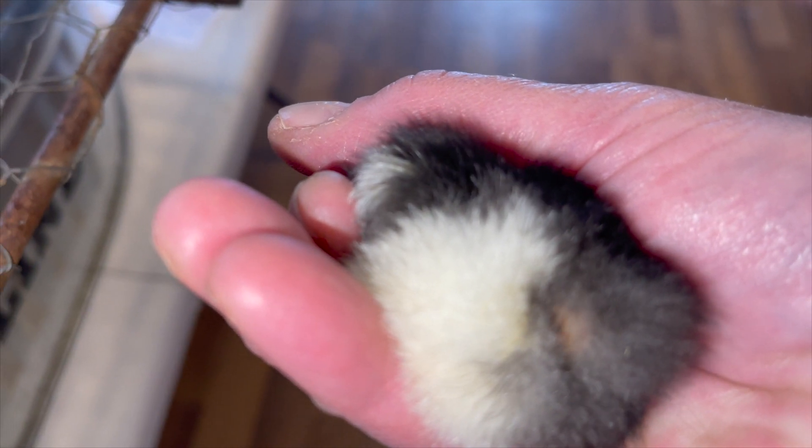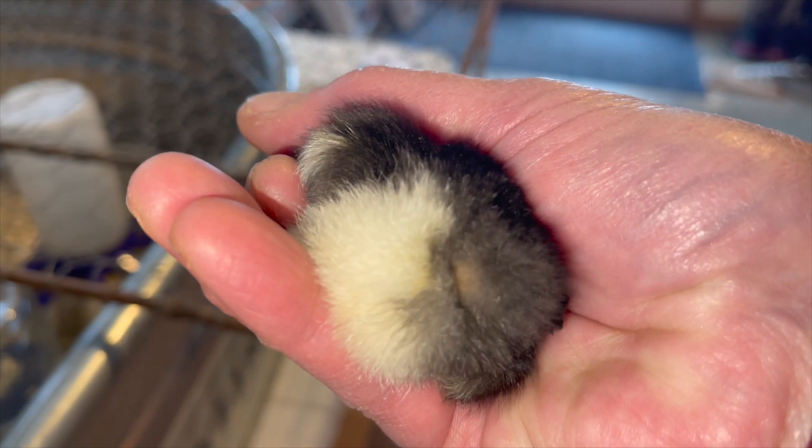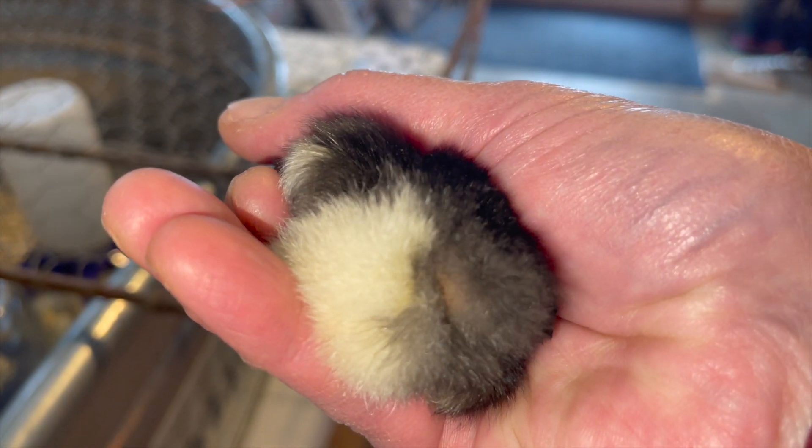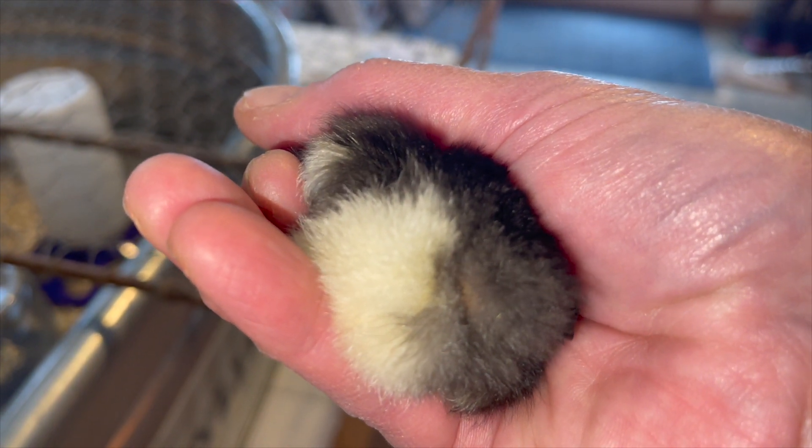Okay, so this right here — in the center of that black fur — is a vent. And you can see the vent when she peeps, and that vent is clean. There is no poop stuck to it.